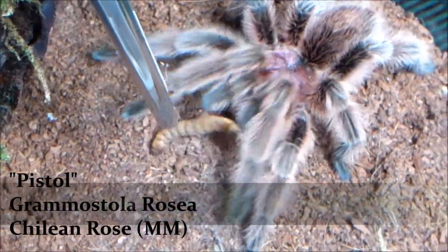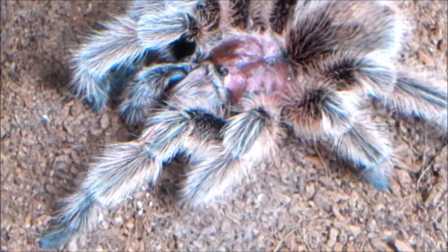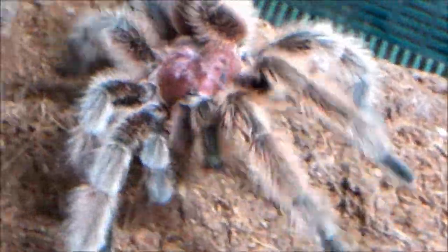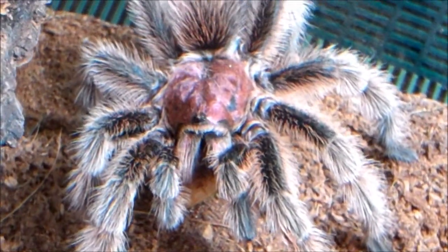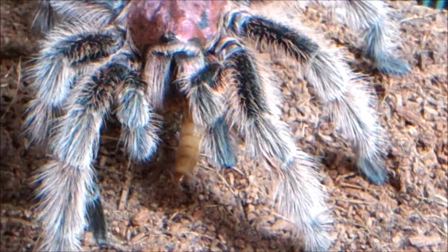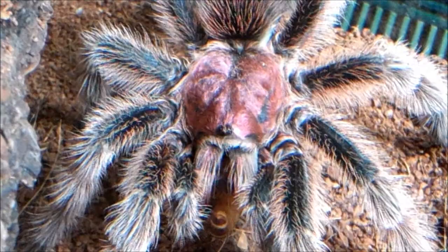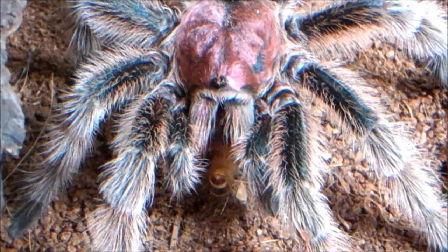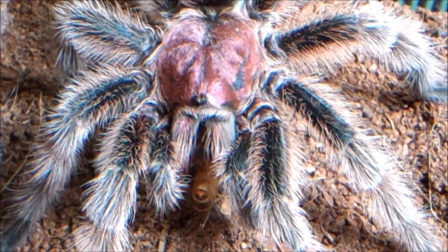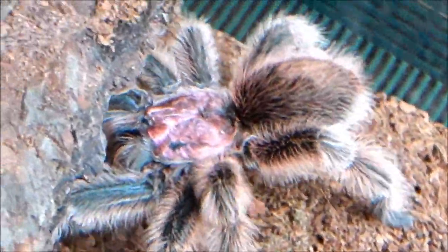Pistol, Grammostola rosea, Chilean Rose — my mature male. This is the one I was trying to mate with Queen. If you didn't see the mating video, I mated Queen with Perseus, my other mature male. But Pistol here has not even made a sperm web — I'm still waiting for him to get going. I've got plenty of time with him, so I'm not in any rush. He is definitely taking his time making his sperm web and doing what the mature male does. But he'll get there, and I've got a couple other females I can breed him with.